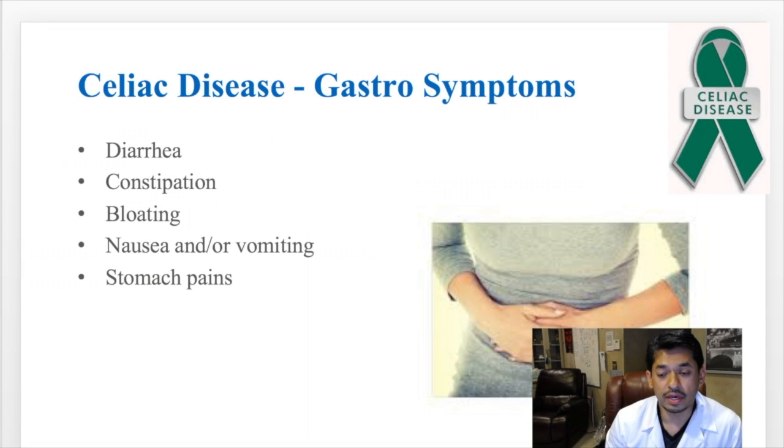Some of the symptoms from celiac include things like diarrhea, constipation, bloating, nausea, vomiting, and stomach pain.